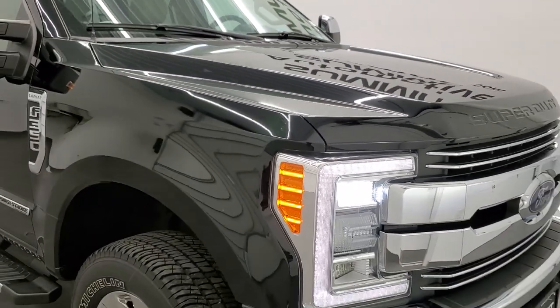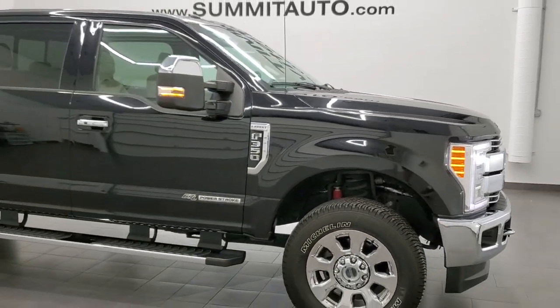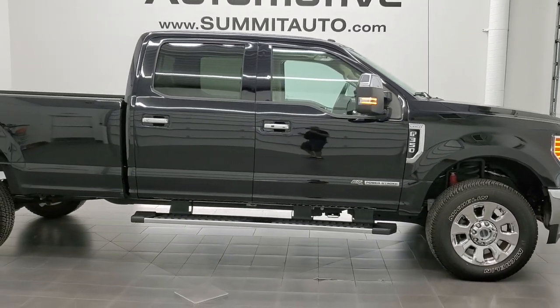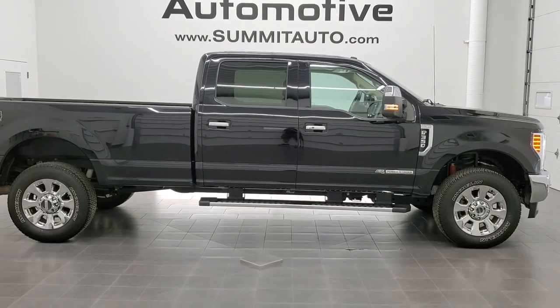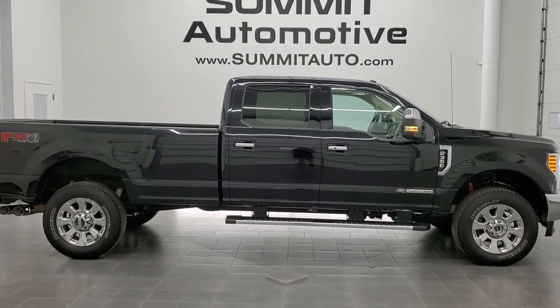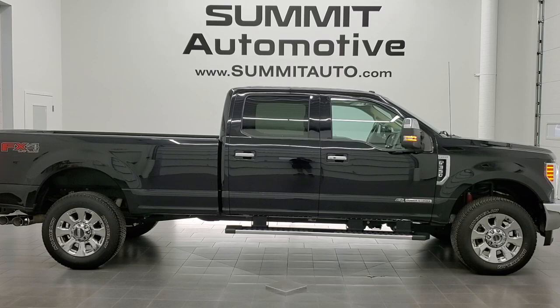I would highly recommend this truck from a quality and condition standpoint. I didn't see a dent on it — really, really nice paint. This is just how it came in, so the previous owner took really good care of it. And to see more pictures of this truck or one of our other 450 new and used cars, trucks, SUVs, minivans, Wranglers, half-tons, three-quarter-tons, one-tons — you name it.